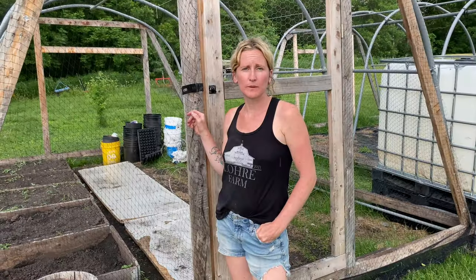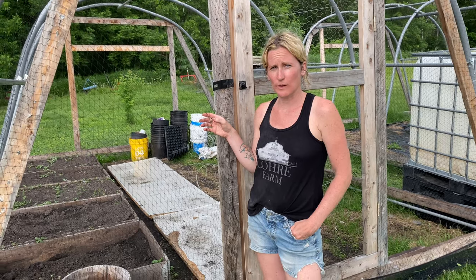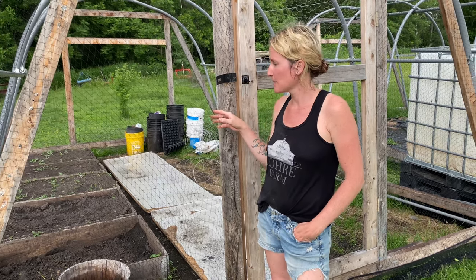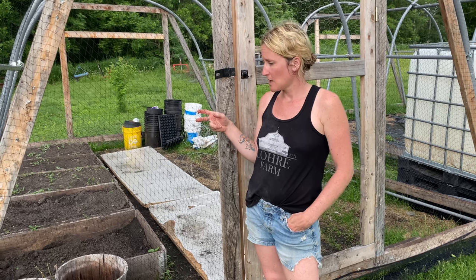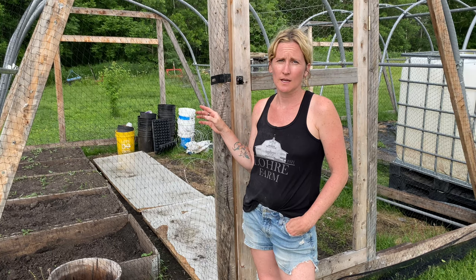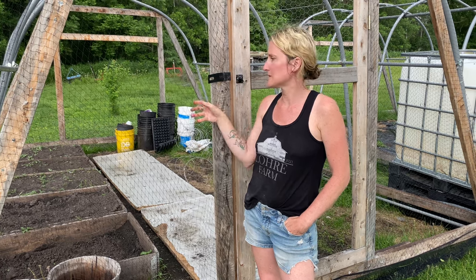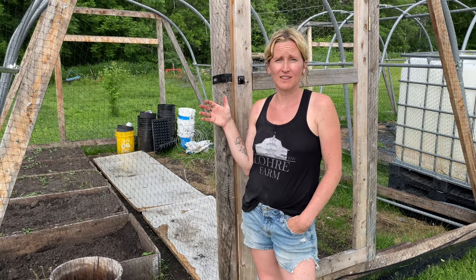We ended up going with this poultry netting over here. We decided against doing the chicken wire because this was cheaper and easier to install. We got one done already and we still have to do the other one. So far it has kept the chickens out and we haven't had a problem, which is nice because I did go in there and plant some cucumbers this week. The other thing I like about this versus just plastic is it actually lets the rain in because it's just netting, so hopefully that ends up being more of a benefit than I realized.